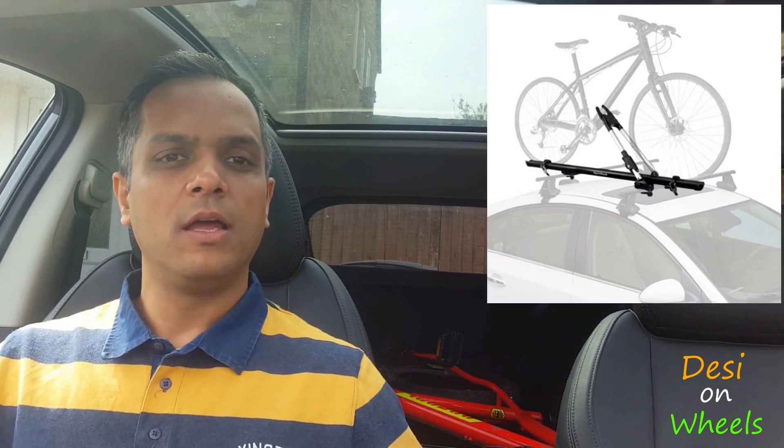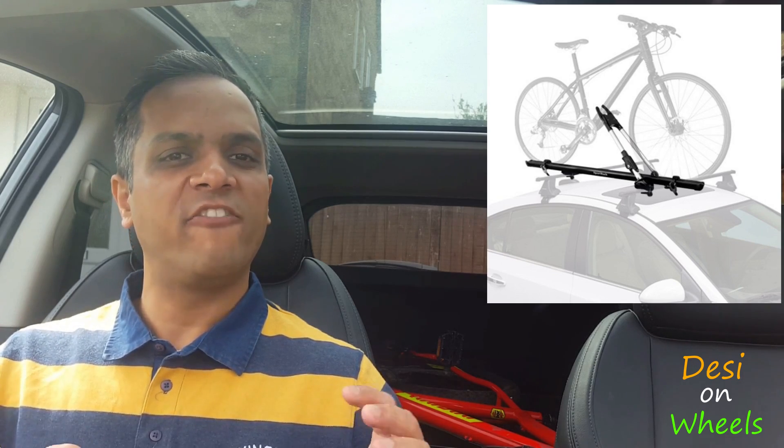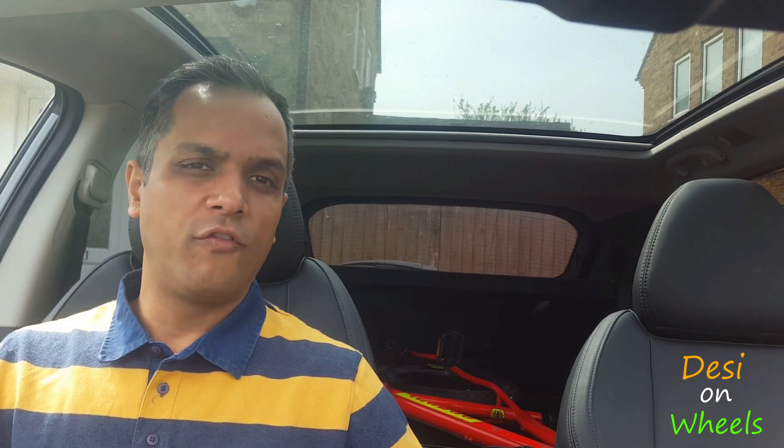Third, and my preferred choice, is roof racks. Roof racks are the middle ground — not very expensive, and you can hold the bike firmly. Let me give you some more information on roof racks.